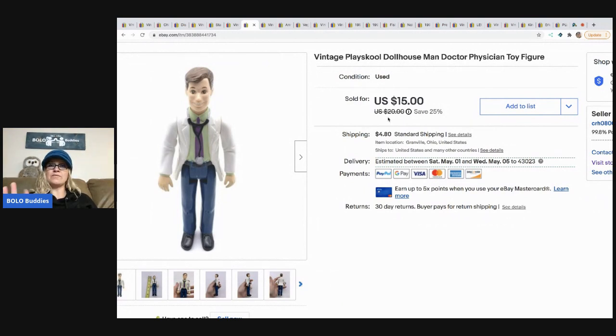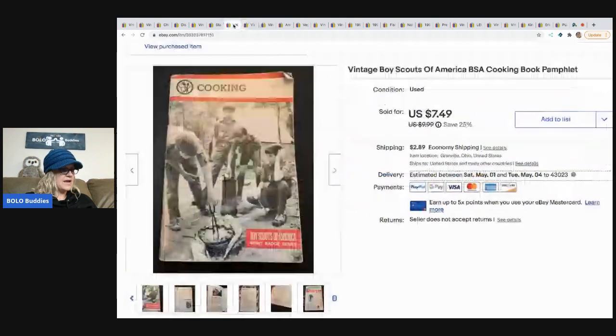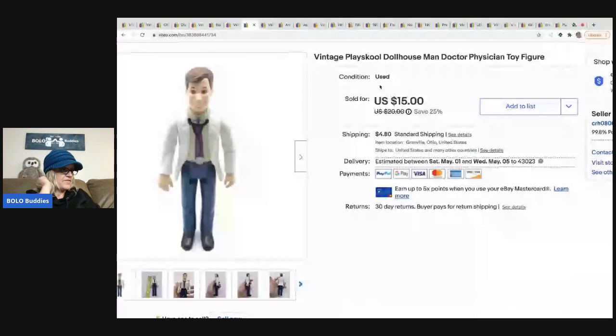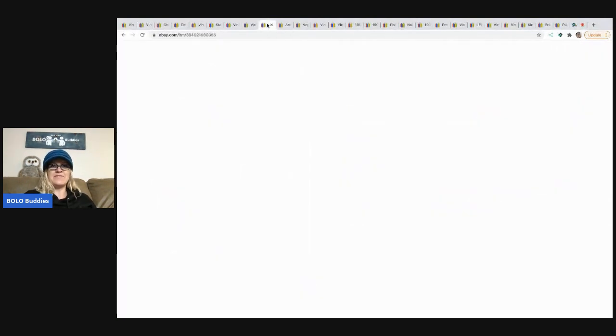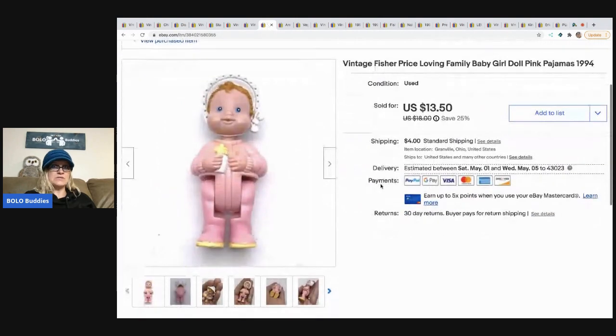The next item is this Play School dollhouse doctor who came from a garage sale with a huge lot of Play School items. He sold for $15 with the buyer paying shipping. I also sold this baby from the Fisher Price Loving Family line for $13.50, with the buyer paying shipping. I like to sell dollhouse furniture and figures — they're quick and easy.